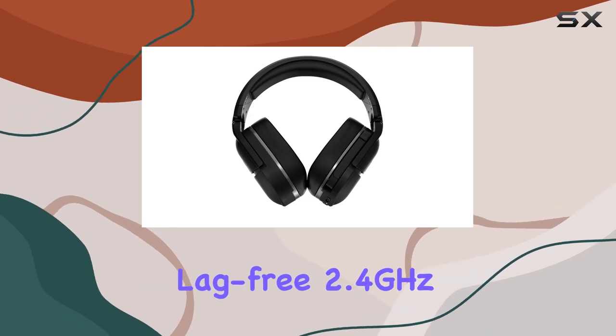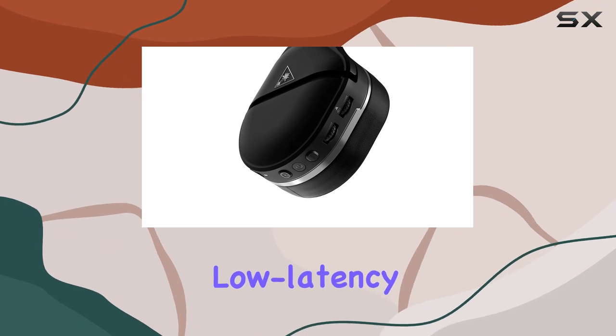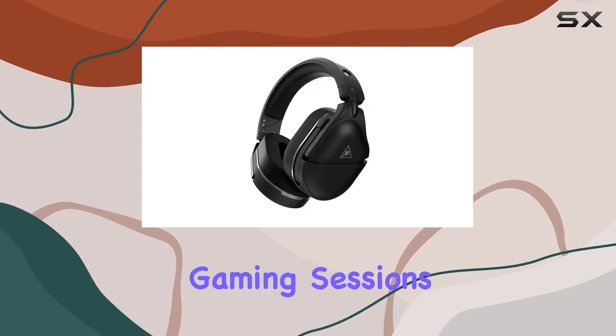The proprietary lag-free 2.4GHz wireless technology provides a consistent, low-latency connection, giving you a competitive edge in your gaming sessions.